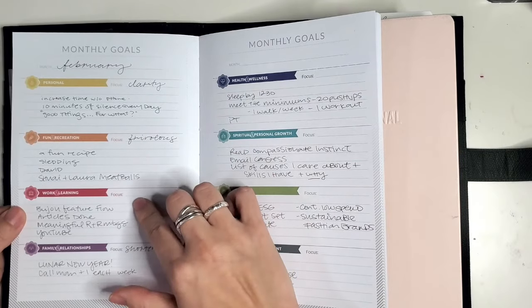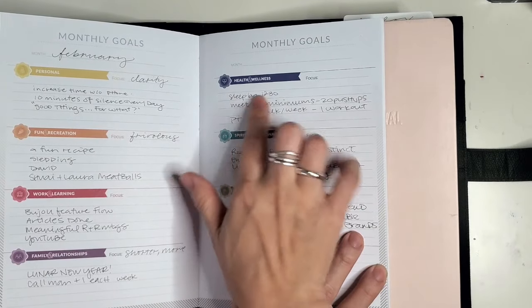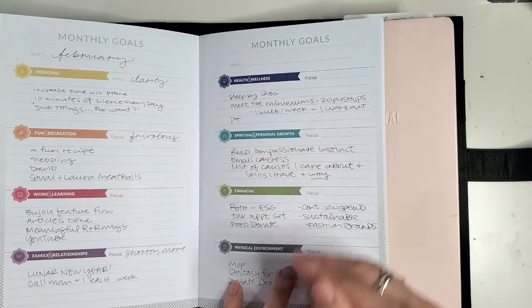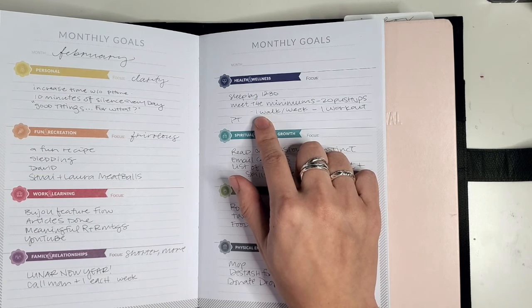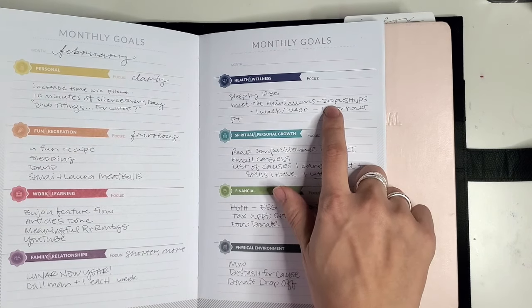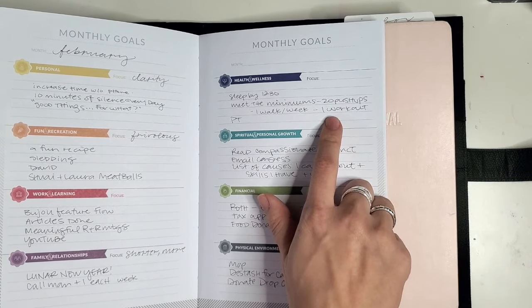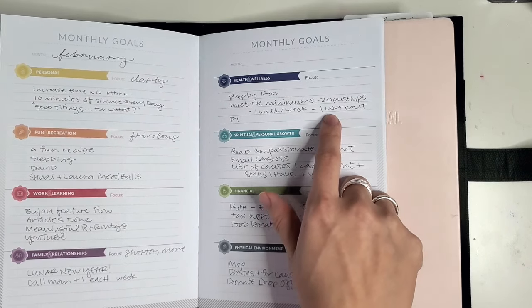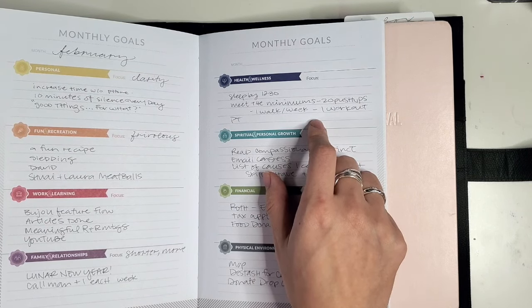Work and learning is kind of always on my mind, so that fills in pretty easily. I'm committing to sleeping by 12:30 instead of 1:00, pushing it back a little further. For wellness, the more I try to set high-discipline goals, the more I fall short. What's been working the last couple of weeks is meeting the minimums: if I'm not going to do a full barre workout, at least I'll do 20 push-ups, a walk a week, and aim for one workout. Most mornings I can manage to dance around to a song or two. These minimums help me get moving and feel good — and if I do more, great.